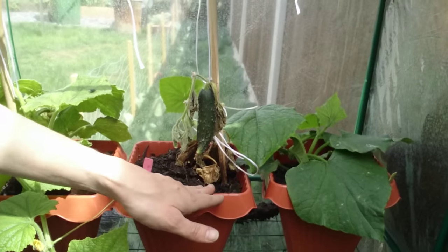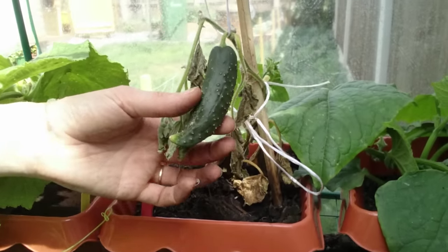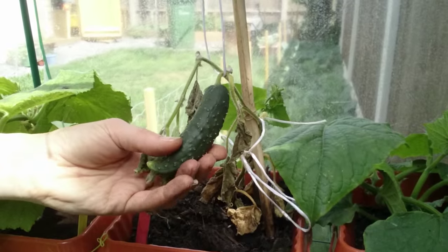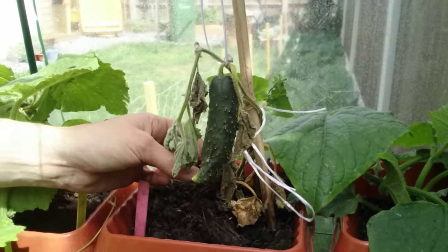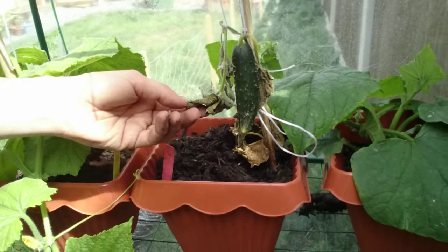Sadly, if you remember me saying that I had a cucumber I was going to look after — well, it's died. It's the only one out of three cucumber plants that has died and I don't know what's happened. This end needs to come off now because it's starting to turn soft, and look at the leaves — I've been watering it just as much as the others.